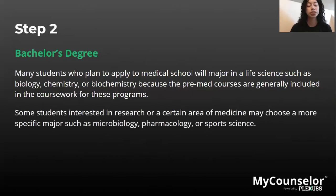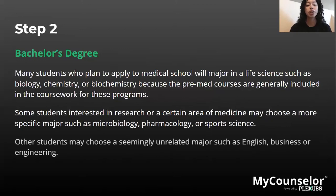Some students interested in research or a certain area of medicine may choose a more specific major such as microbiology, pharmacology, or sports science. If you are interested in a specific area of medicine, pursuing a major related to that area is a good idea. Other students may choose a seemingly unrelated major such as English, business, or engineering, integrating pre-medical courses into a major outside the biological or natural sciences.